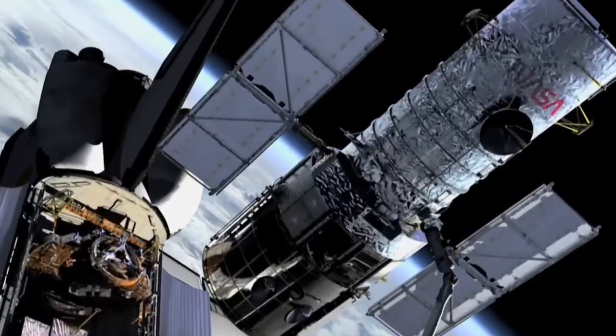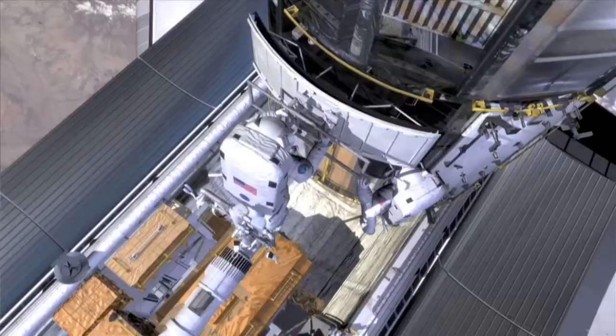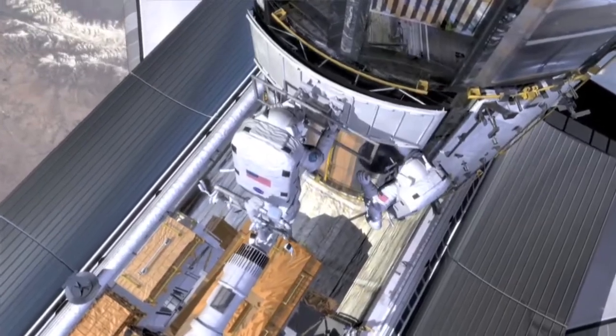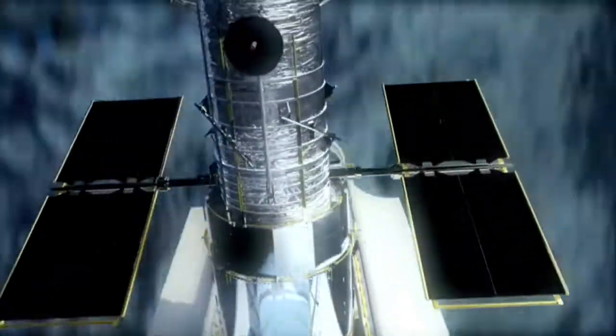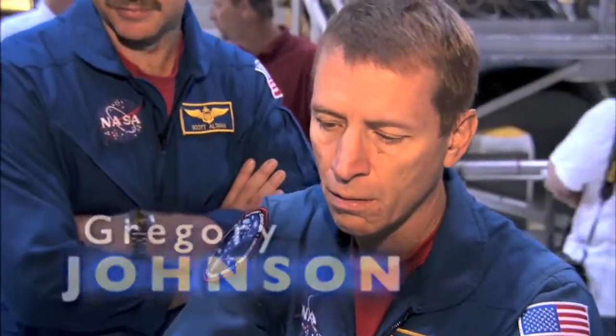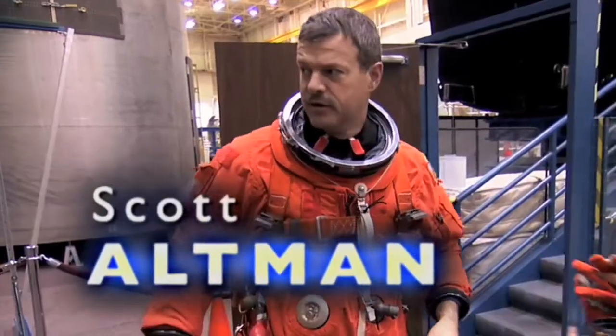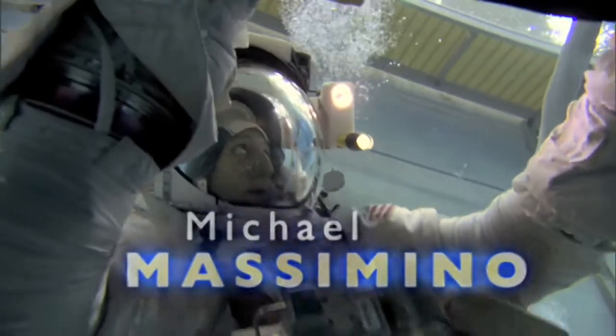It's our last shot — the fifth and final time — to extend Hubble's life and bring it to the apex of its scientific capability. We have lots of things we want to prepare and upgrade on Hubble, and not a lot of time to do it. On this flight we're taking up about 23,000 pounds of hardware. This is going to be a very exciting, complicated, and challenging mission. We have seven brave astronauts who've made a conscious decision to risk their lives to continue the advancement of science that Hubble has begun. They're going to buy another five, perhaps ten more years of lifetime for this great telescope.